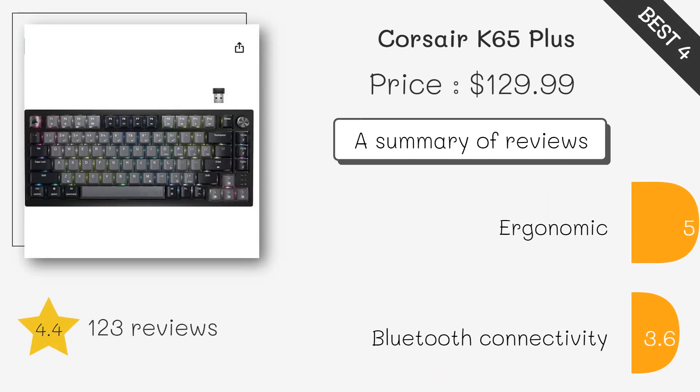This keyboard is designed for gamers who need reliable wireless performance. It features Cherry MX red mechanical switches, blue backlighting, and a compact tenkeyless design. The Kyukyusam also includes a detachable wrist rest and offers extended battery life with backlighting, making it perfect for extended gaming sessions.